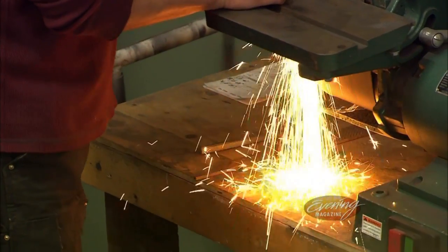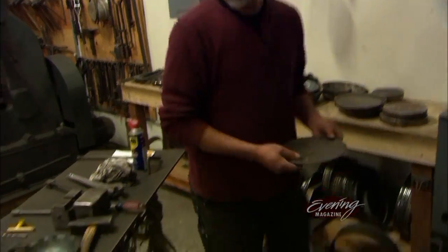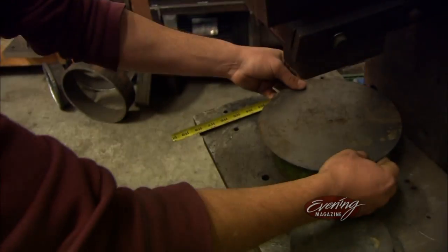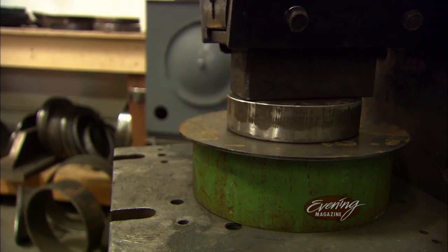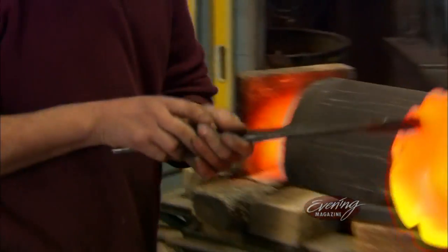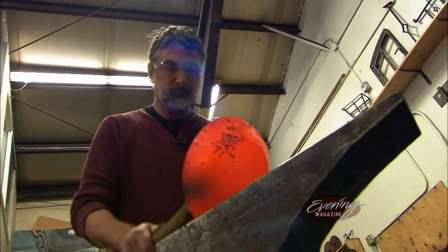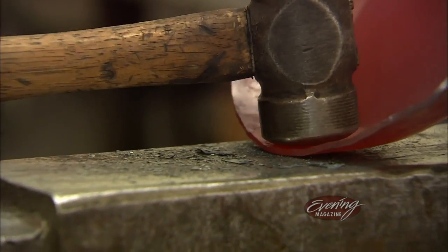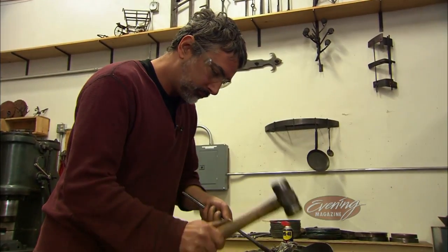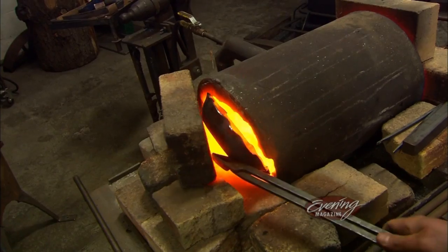It takes about half a day for one pan to go from raw carbon steel to completion. We're starting with a disc and pressing it under our hydraulic press and then shaping it by hand. Pretty much every surface of the pan has been worked in the fire.